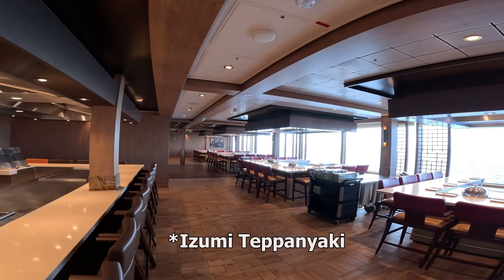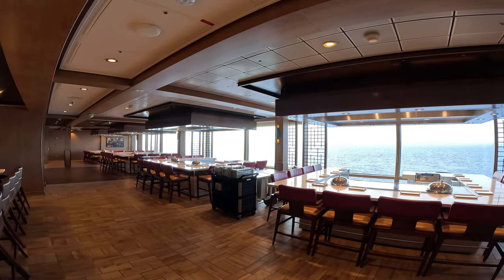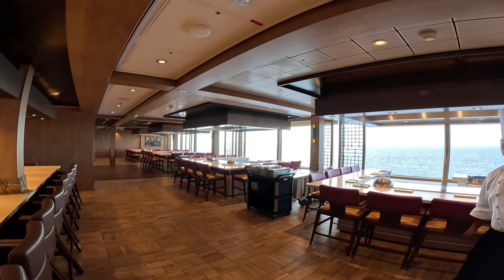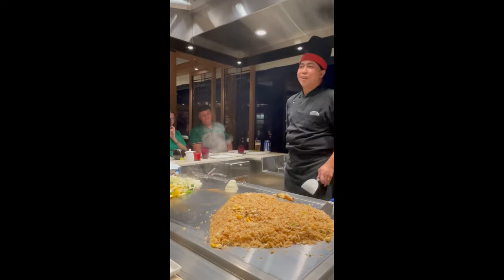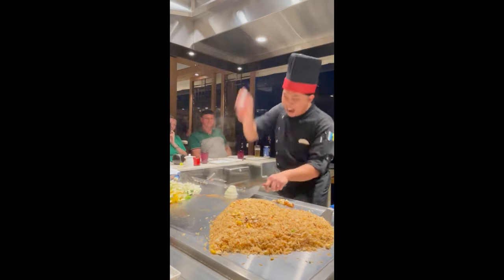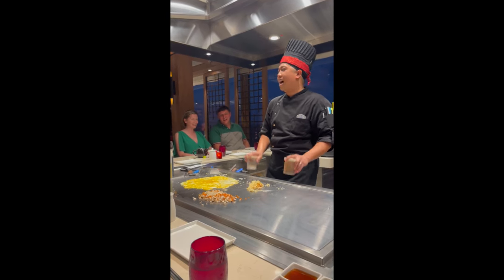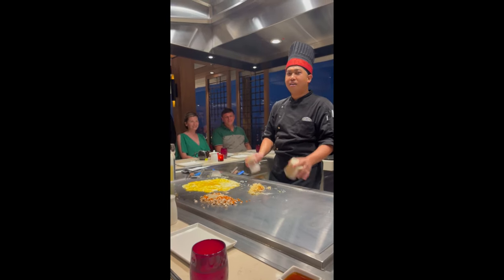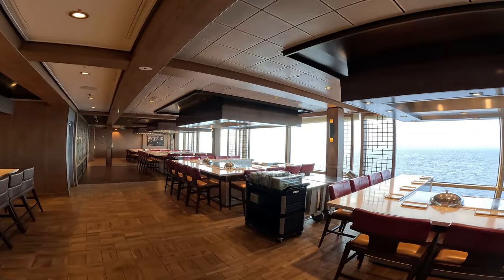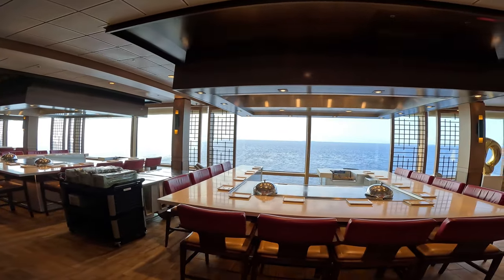We also ate at Yuzumi, and I have to say if I was going to pick one specialty restaurant it would be a tough call between Yuzumi and Giovanni's — one A and one B. Yuzumi is a really cool experience, and a tip: this is a large Yuzumi on a higher deck — I believe deck 11 aft — with floor-to-ceiling windows overlooking the ocean. Try to book it at sunset or while there's still daylight so you can enjoy that beautiful view.